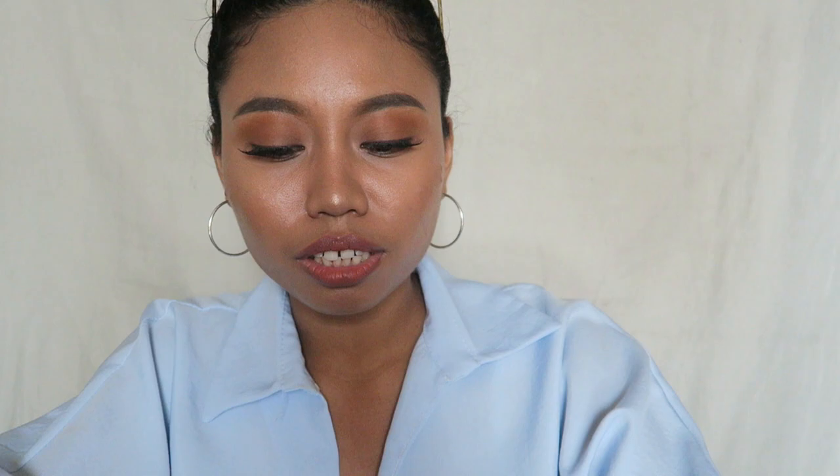For acne treatment, this is the Mario Badescu Drying Lotion — I have three empty bottles! This thing is amazing. It dries out acne so quickly. It has a two-solution formula where the pink solution sits at the bottom. You take a Q-tip, dip it into the pink solution, and apply it directly to acne areas. Go to bed, wash it off the next day, and it's good. You can get it at Sephora for $36 — it's pricey but it really works.